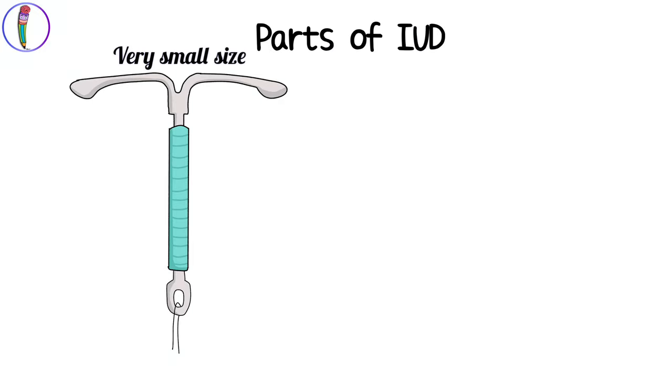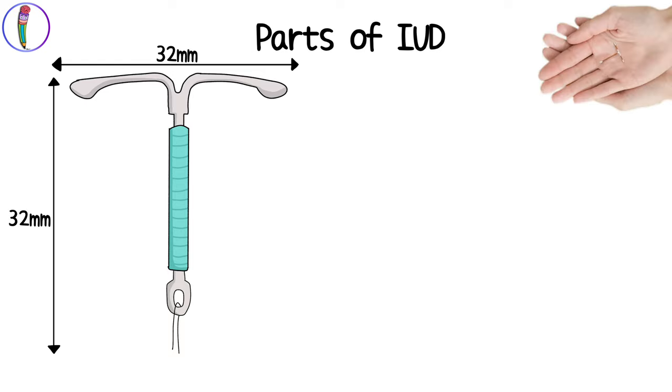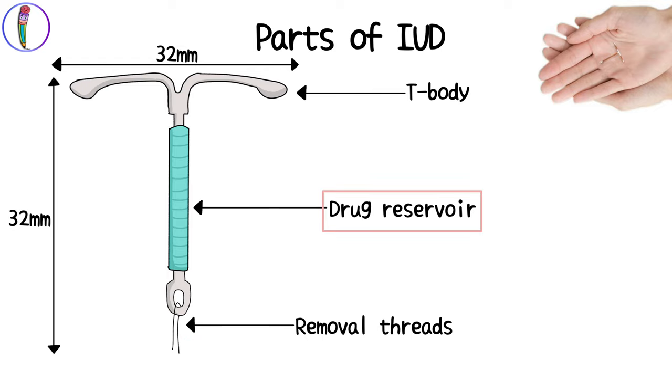It is very small in size, measuring a maximum of 32 mm in length as well as width. Here's a reference image to show you how small it really is. IUDs have a T-body with two arms, a drug reservoir, and removal threads. These removal threads aid in the periodic check of the IUD position as well as for device removal by healthcare providers only.